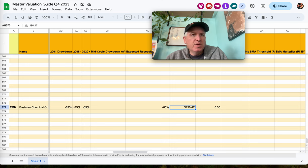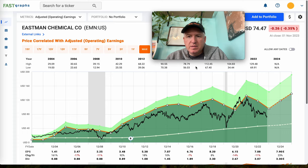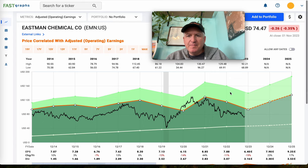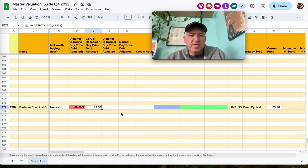The high price was $130.47. The peak was at the beginning of 2022, the beginning of the bear market. I want to buy at 65% off that high, which works out to $45.66 — about 39% lower than it is right now.